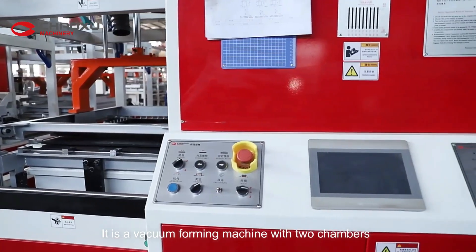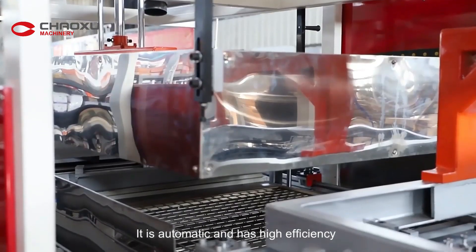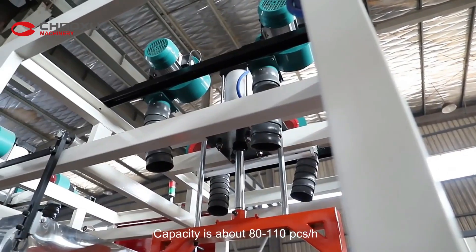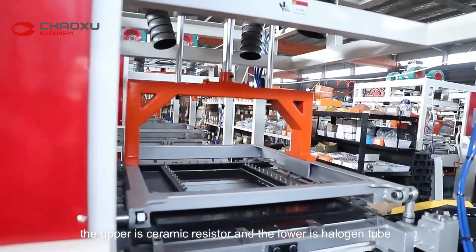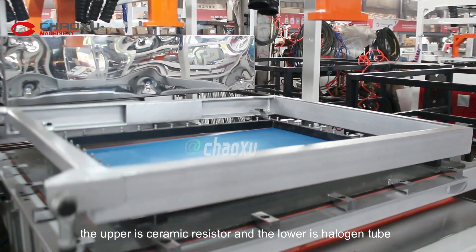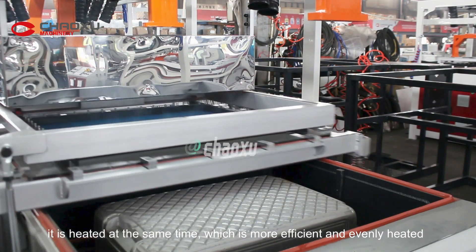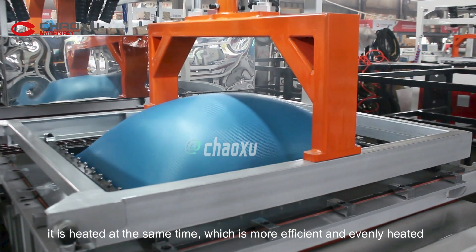This is a vacuum-forming machine with two chambers. It is automatic and has high efficiency, with a capacity of about 80 to 100 pieces per hour. Its characteristic is the heating module: the upper part is a ceramic resistor and the lower is a halogen lamp. Both are heated at the same time, making the process more efficient and evenly heated.